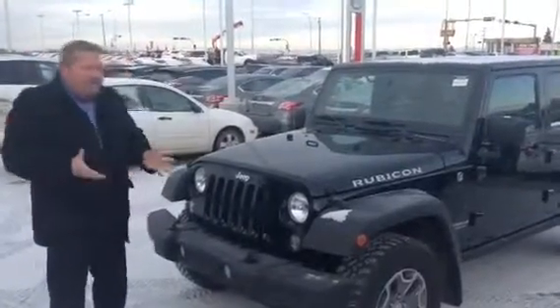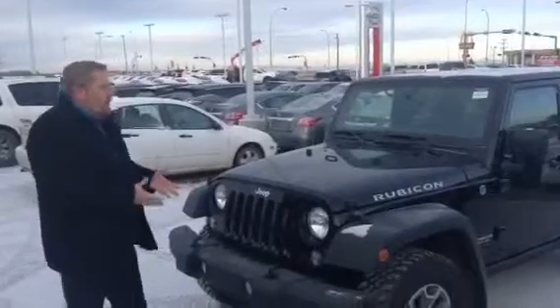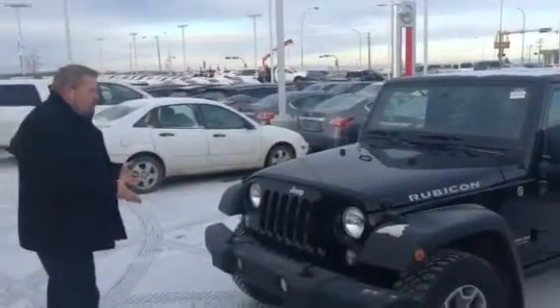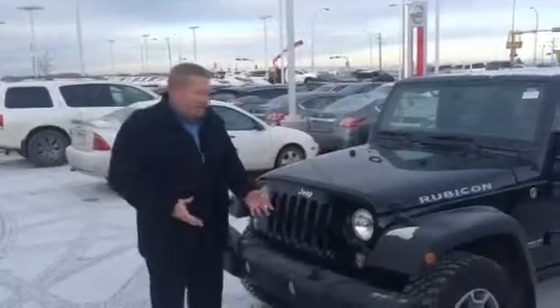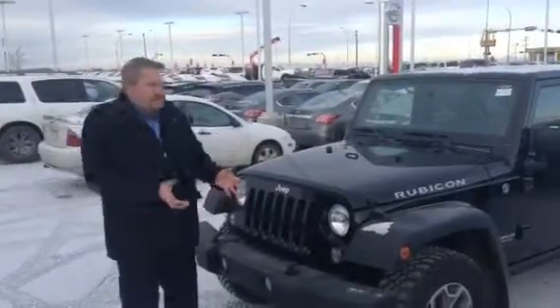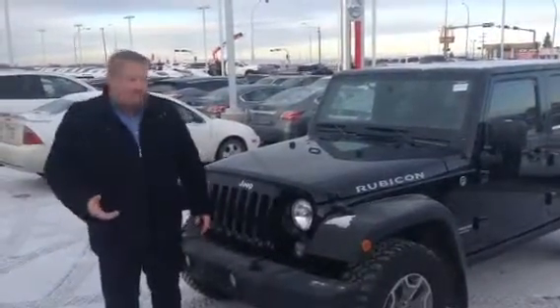It's Roger here from LA Nissan. I want to do one better than the guy down the road — I want to properly show you this 2014 Jeep Wrangler Rubicon. This is the creme de la creme of Wranglers. This is literally the vehicle that can rock climb; it can climb basically almost the side of a building.